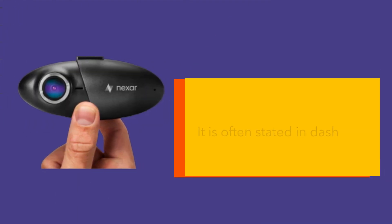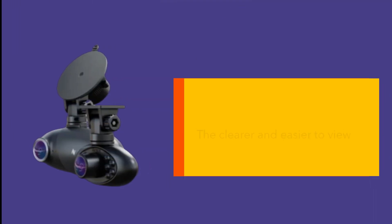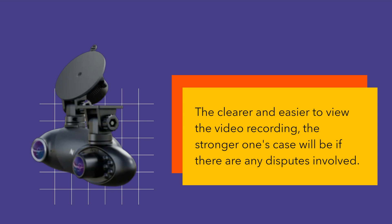Nexer Pro Review. It is often stated in dash camera reviews that a dash cam can be beneficial in case of an accident. The clearer and easier to view the video recording, the stronger one's case will be if there are any disputes involved.